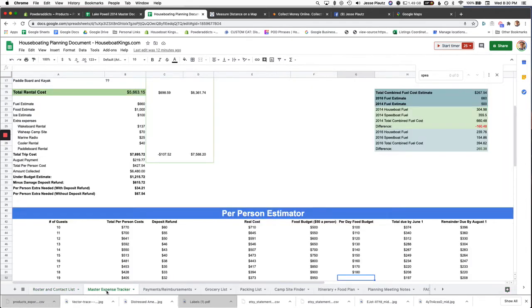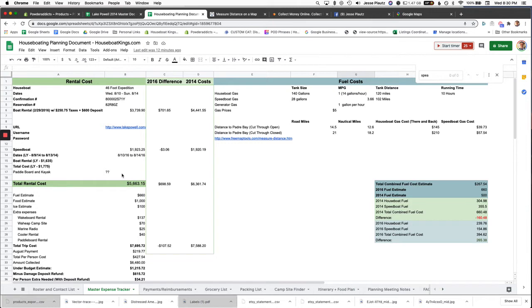The master expense tracker is where I'll spend most of the time. You can download this document in the YouTube description. I've left my actual expenses from 2014 and 2016 so you can get an idea of what to expect. I rented the same 46-foot Expedition for both years; the price difference is basically due to when you rent it — earlier in the season gets you a discount, off-peak seasons get different prices.